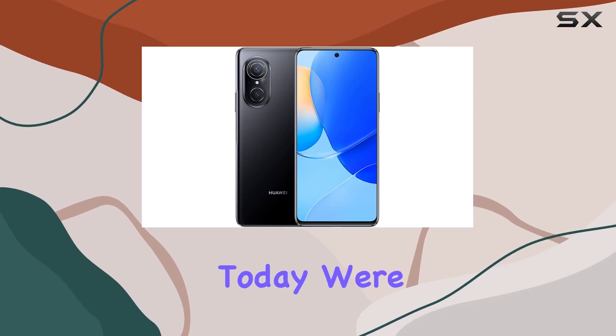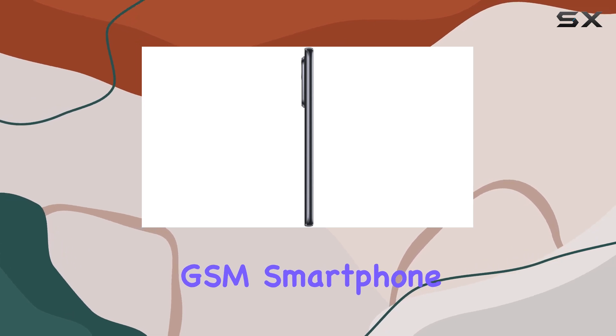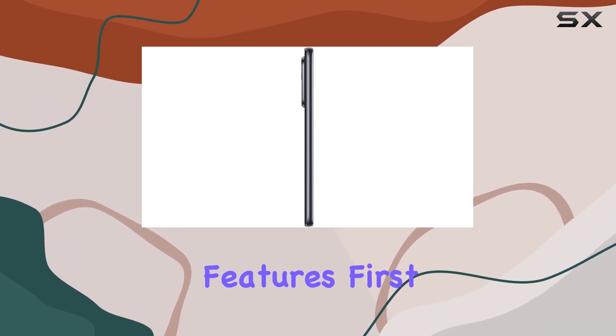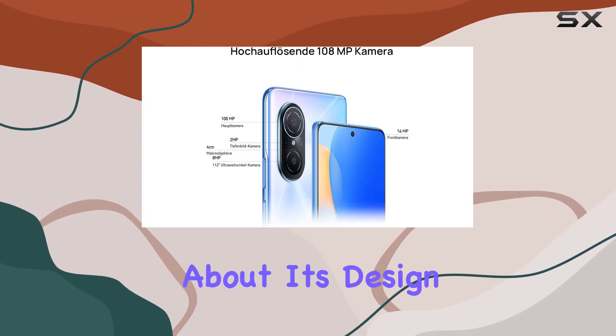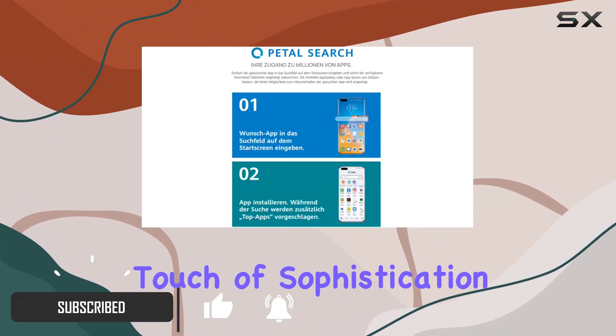Hey everyone, today we're diving into the Huawei Nova 9 SE, an unlocked GSM smartphone that boasts some impressive features. First off, let's talk about its design — a sleek midnight black finish that adds a touch of sophistication.